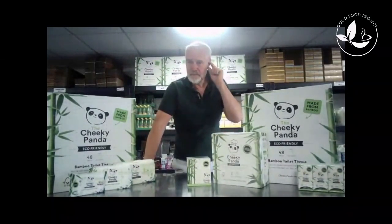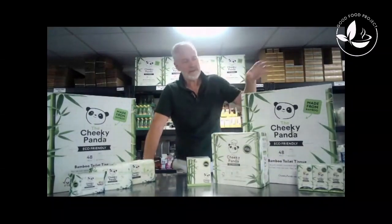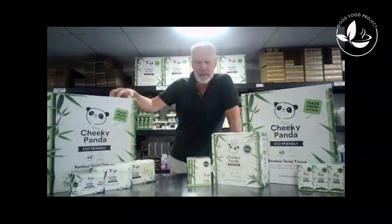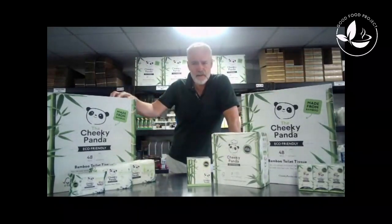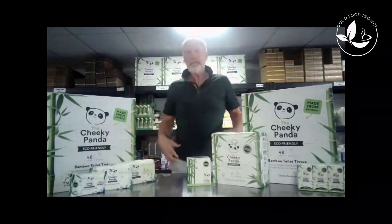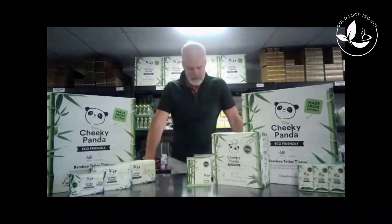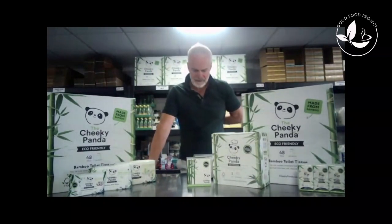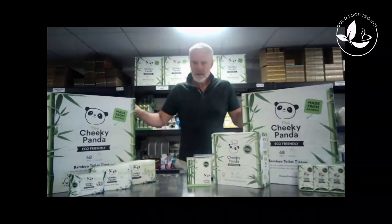We want you to save money — we want you to come through us. Why are you buying through Andrex and Tesco when you can buy through Good Food Project and Cheeky Panda? This is a better product for you and your family. Think about our health — think about chlorines and bleaches getting into that area of your body, toilet dust, and all the other things. These are free from tissue dust, fragrance, pesticide, chlorine bleach, BPA, and plastic-free.